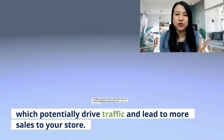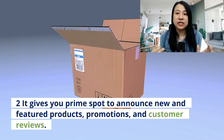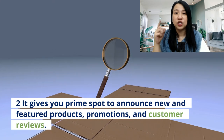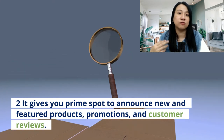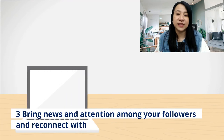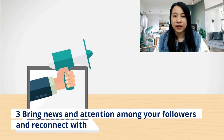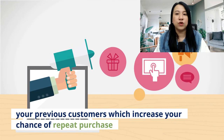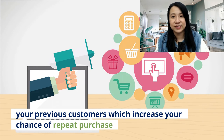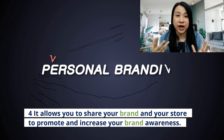Number two, it gives you a very big prime spot to announce new products, new promotions, and to showcase your customer reviews to potential buyers and also existing followers. And number three, it brings news and attention among your followers and you can actually reconnect your previous customers, which will actually increase repeat purchases from that particular customer.